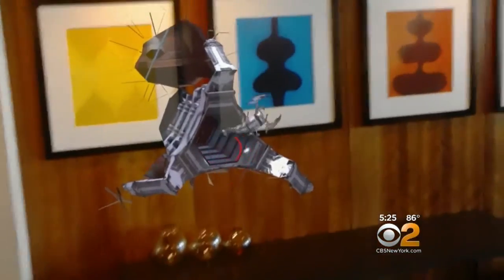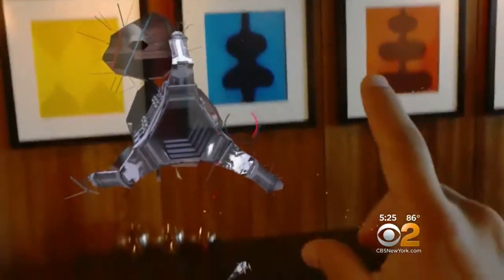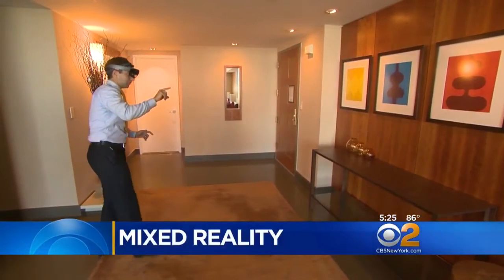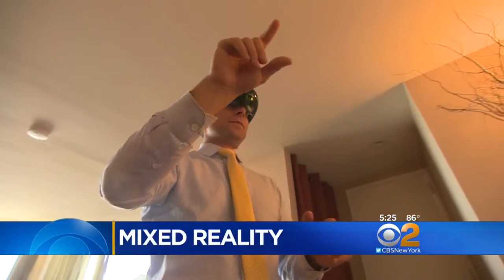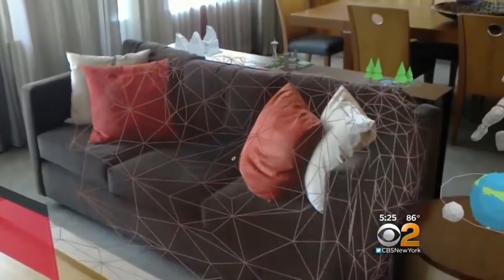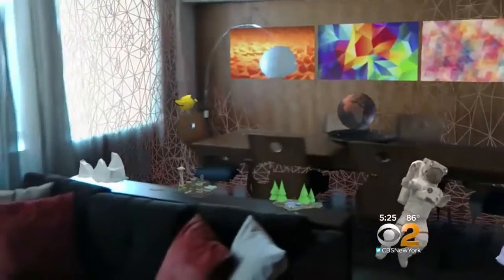So the things come right out of the wall. The robots invading this room aren't actually there — unless you're wearing a Microsoft HoloLens, as I did recently. Microsoft calls it mixed reality. The headset maps its environment and lets you add 3D images.